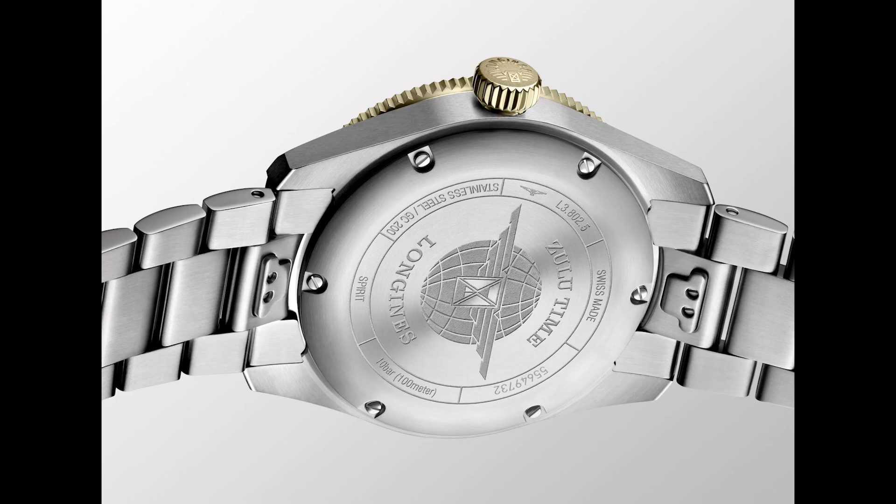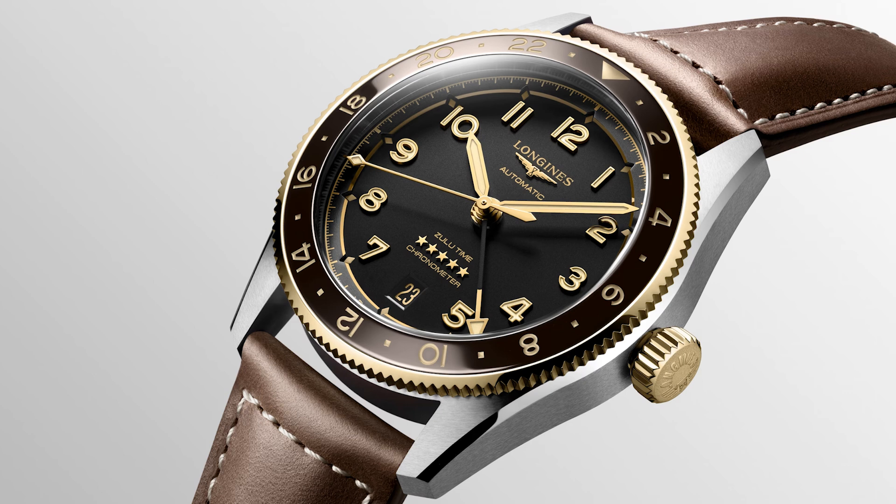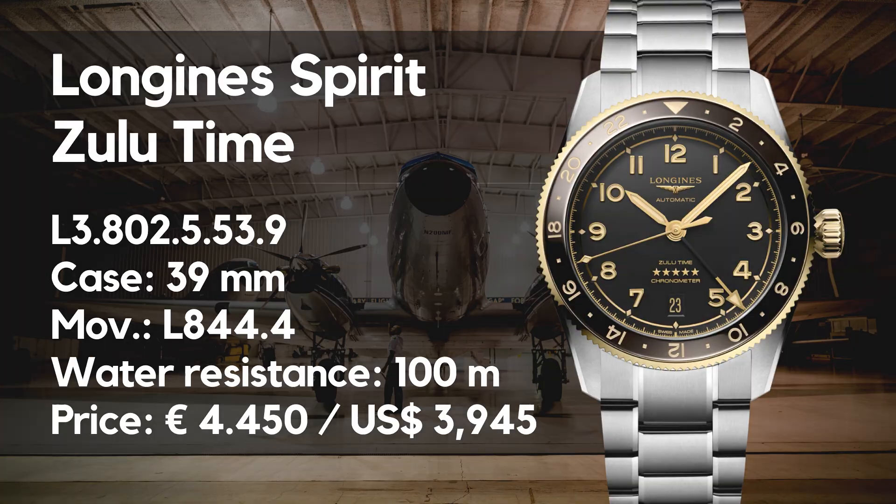The watch is powered by the L844.4, which is a modified ETA A31 — a monster. COSC certified, anti-magnetic silicon balance spring, date function, the mentioned GMT function, and a power reserve of 72 hours. The watch comes either on a NATO leather strap or metal bracelet, and the price for the latter version is 4,450 euros with VAT or 3,945 US dollars.